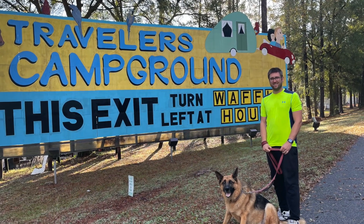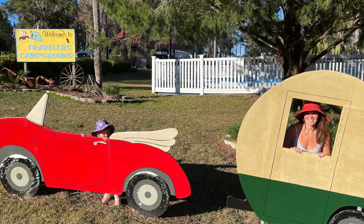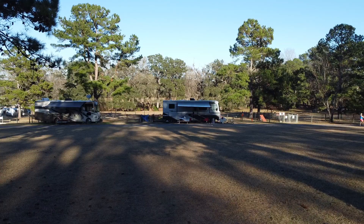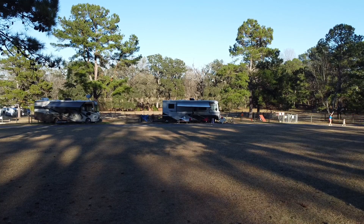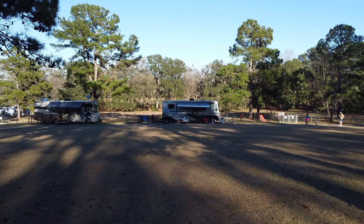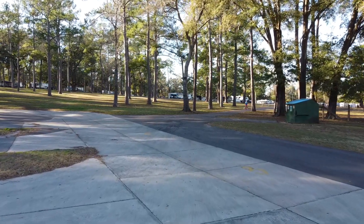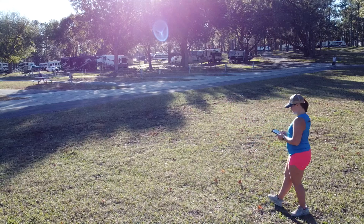Welcome to our review of the Traveler's Campground. If you're looking for a great place to park your RV for a few days, a month, or longer, look no further than Traveler's Campground. In this video, I'm going to give you an overview of what to expect when you visit this Florida RV campground and why it's one of our favorite places to stay in northern Florida. We spent a month here in January of 2023. It's located right off I-75, so it's very accessible for anyone traveling in and out of Florida.